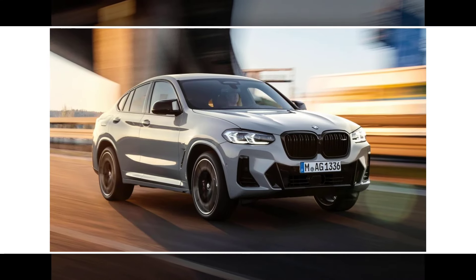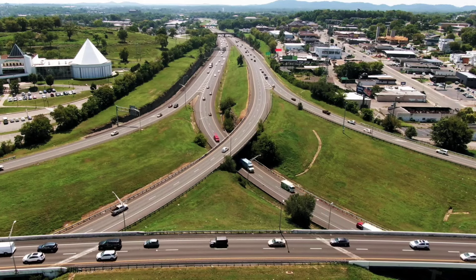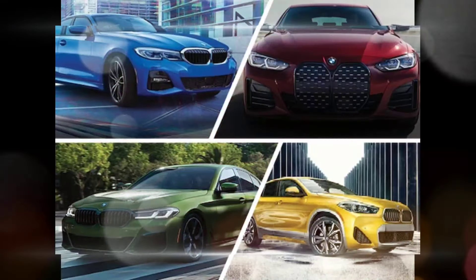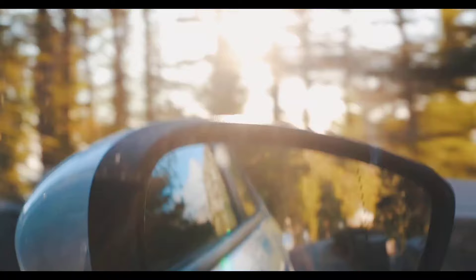Standard features on the X4 include a 10.25-inch touchscreen infotainment system, a 12.3-inch digital instrument cluster, a panoramic sunroof, a Harman Kardon sound system, and a suite of driver assistance features.